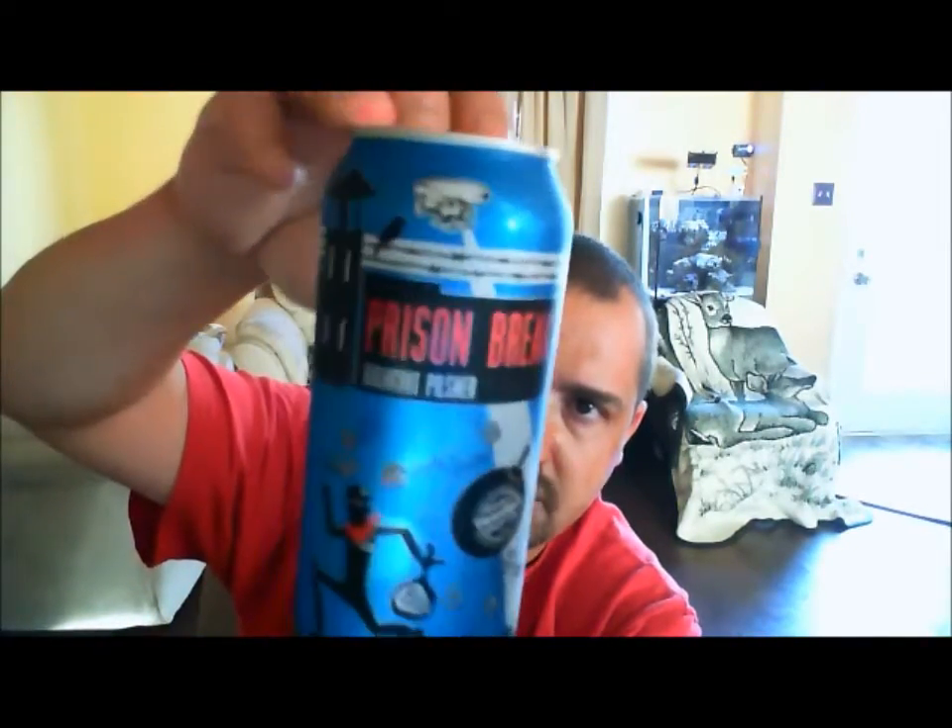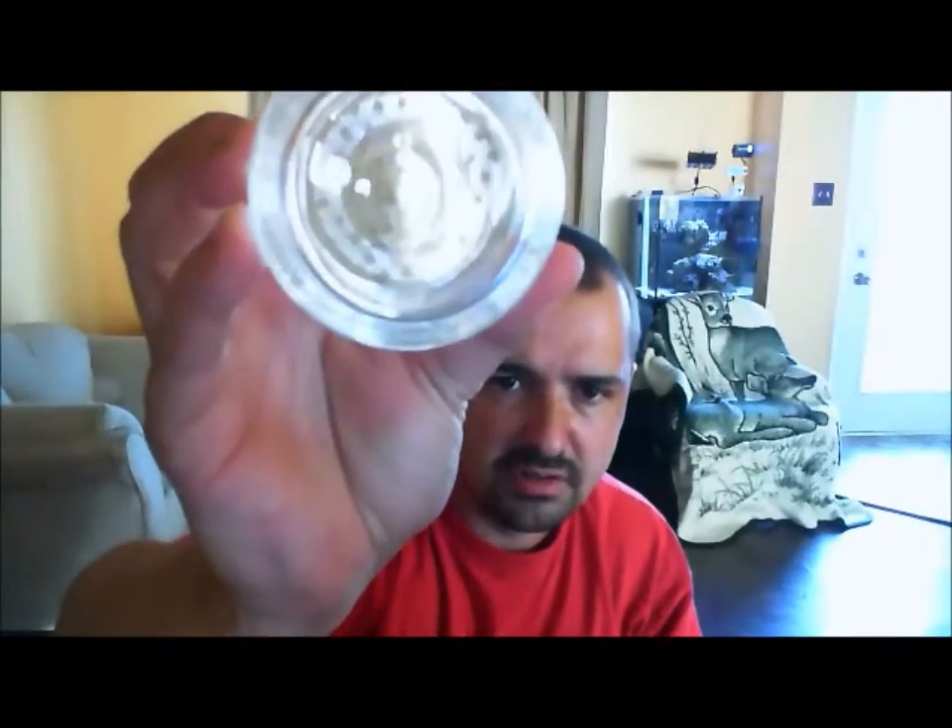Fairly similar design, except it changed the colour a little bit and the cartoons on there were a bit different. Without further ado, I'm going to crack her open and give her a go. I'm going to use my Ashton Brewing Company glass. They're based out of Ashton, Ontario, Canada, which is just outside of Carlton Place. Go check out their brew pub and have some of their beer — they brew all on premises.